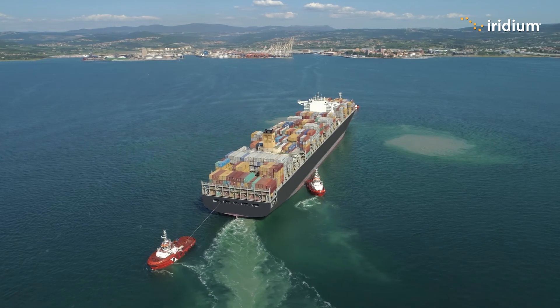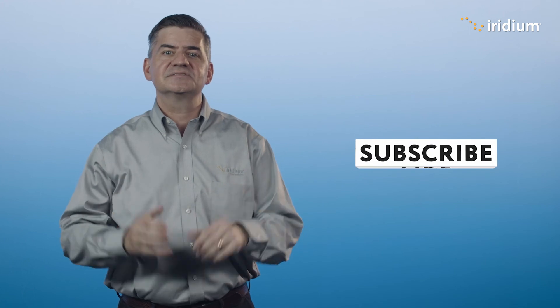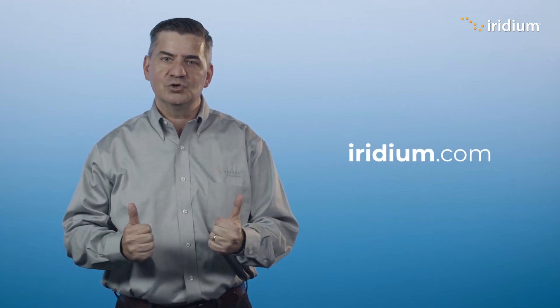It should be noted that no matter which RCC your distress goes to, the RCCs will and always have worked together to provide assistance. Thank you for watching. Please like this video if you enjoyed it, and consider subscribing to stay up to date with the latest information regarding Iridium GMDSS. Please visit Iridium.com for more information.